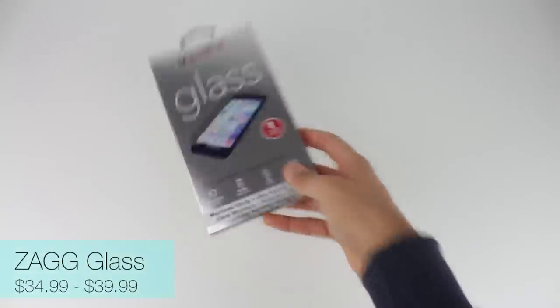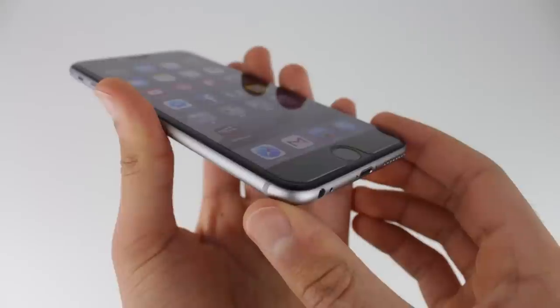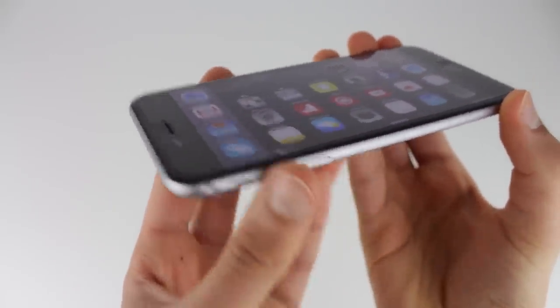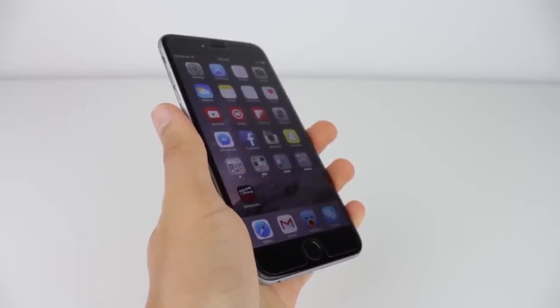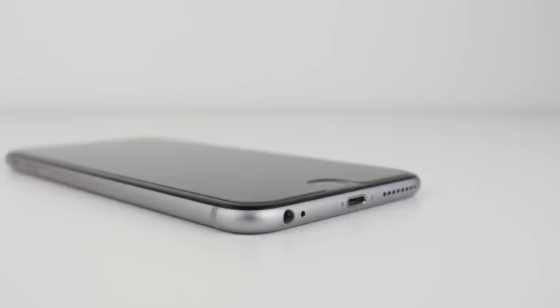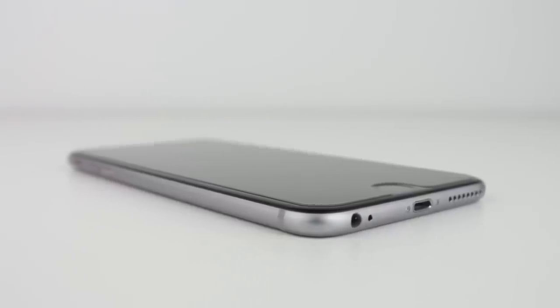First we're going to be taking a look at the ZEG Invisible Shield Glass, and this is a tempered glass screen protector. When you get an iPhone you don't want to scratch up your screen or crack it when you drop it, so getting a screen protector is definitely one of the first things you should do, and the ZEG Invisible Shield Glass screen protector is one of the best. This screen protector is razor thin so it's not going to be adding any extra thickness to your device, and it will still keep the maximum clarity and touch feedback that you expect.